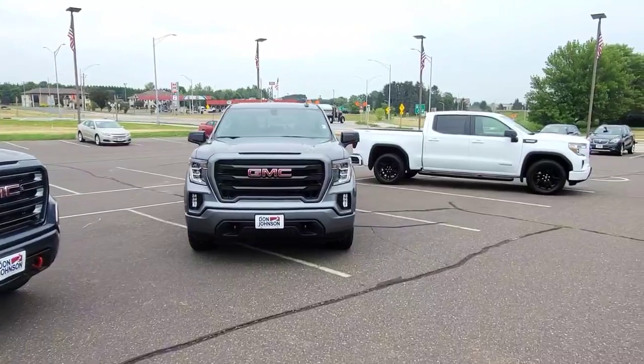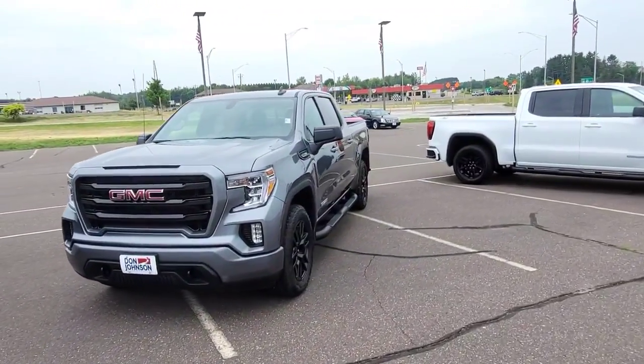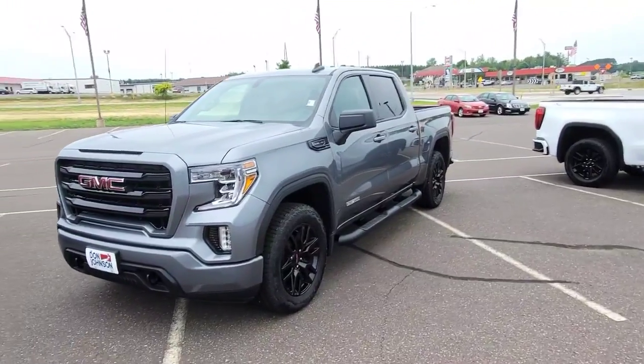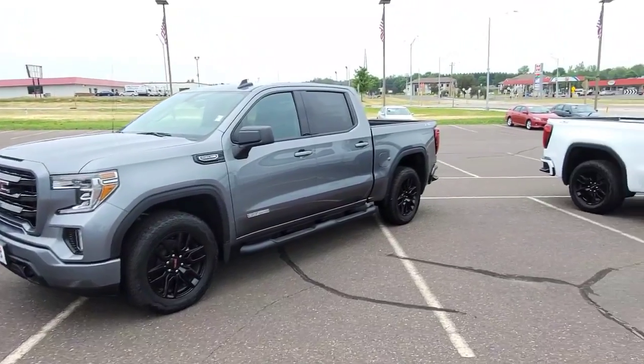And then we have another Elevation here. If you look, it's in satin steel metallic. I just like the look of these trucks with the tubular off-road running boards and the 20-inch black wheels. It's just really cool.